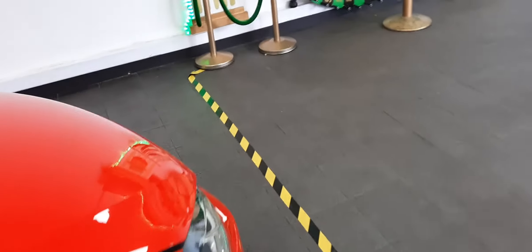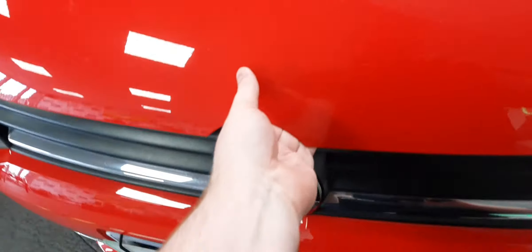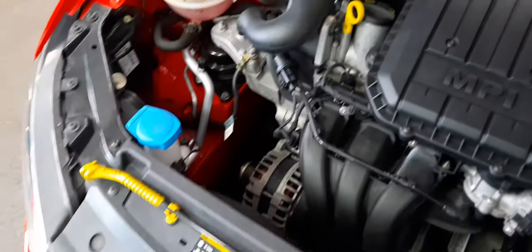As we all know, all the best things come in the smallest packages. Let's open the bonnet — very easy to open as well, German engineering at its finest. Have a look at that engine.